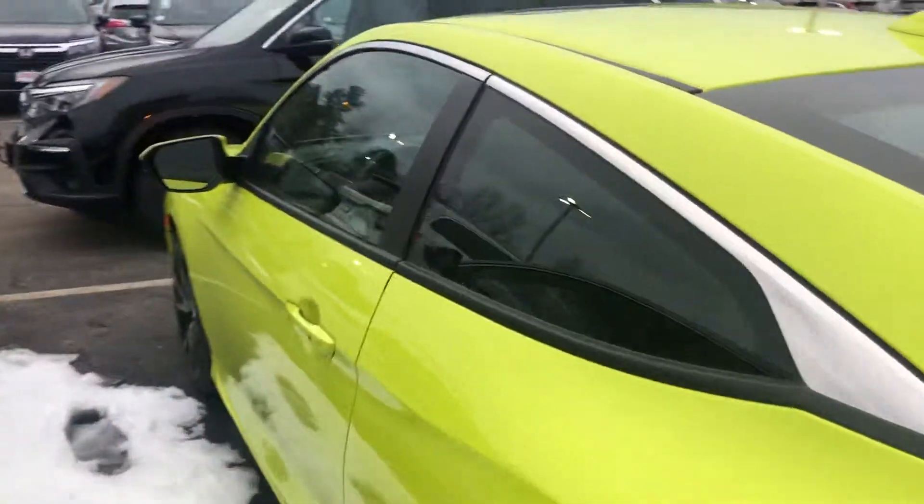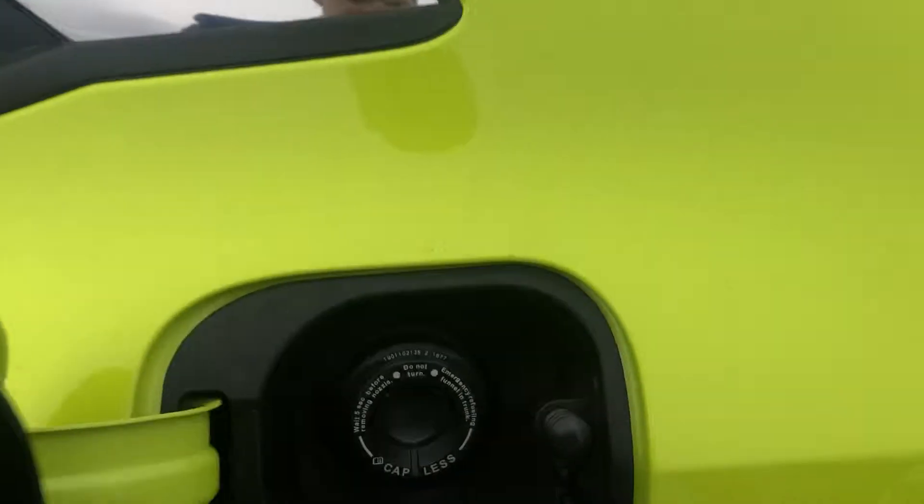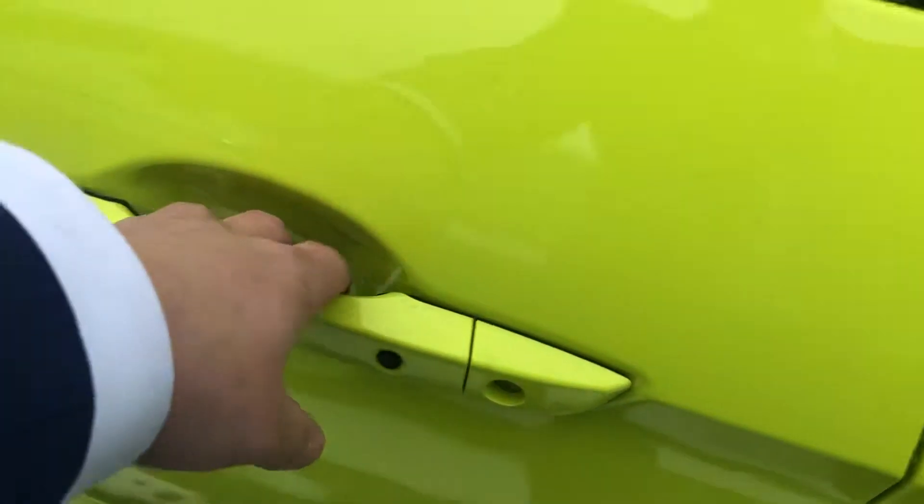Let me jump inside the cabin here. You also get the capless gas tank to speed you up at the pump. There's a nice comfort access sensor inside the door handle so you can lock and unlock the doors.